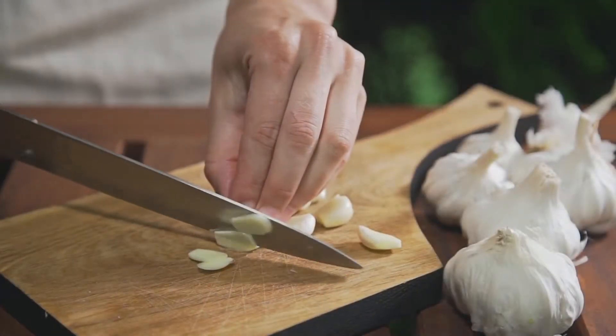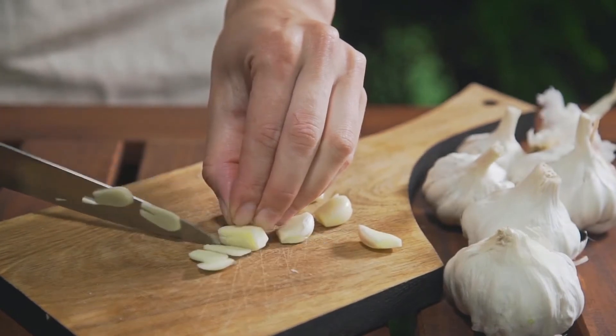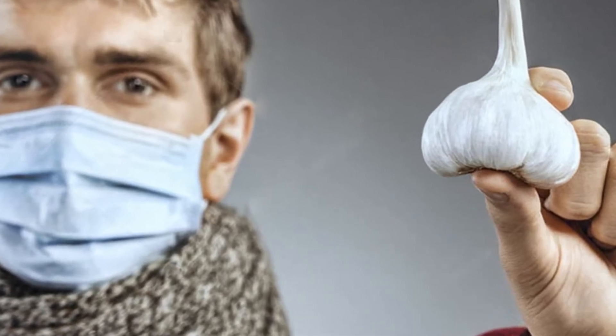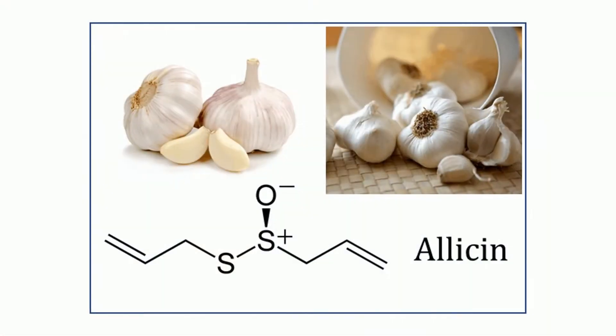We think it is safe to say that garlic is one of the healthiest foods you can find on earth. It is also widely known for its ability to destroy viruses, thanks to one of its key chemical components, allicin.